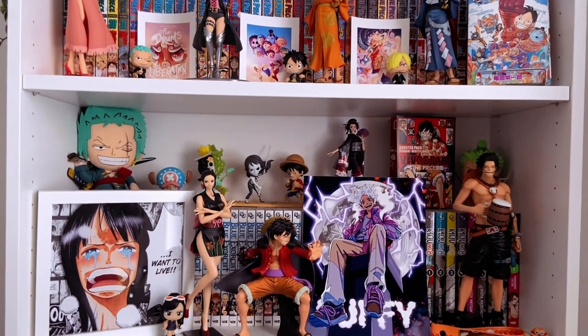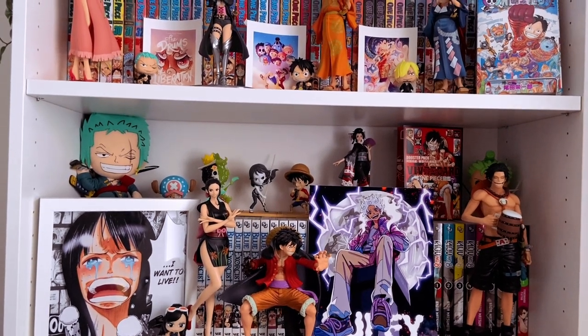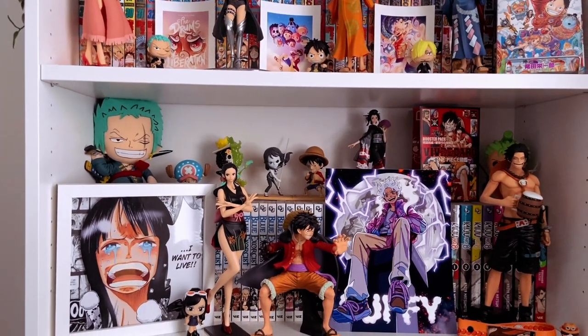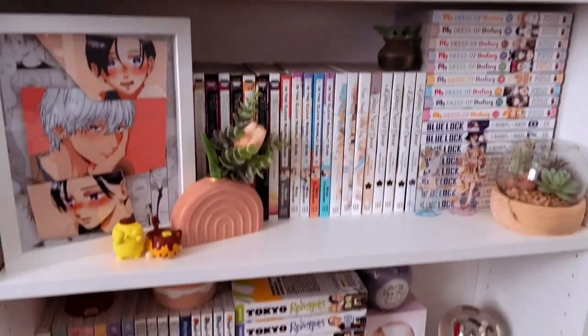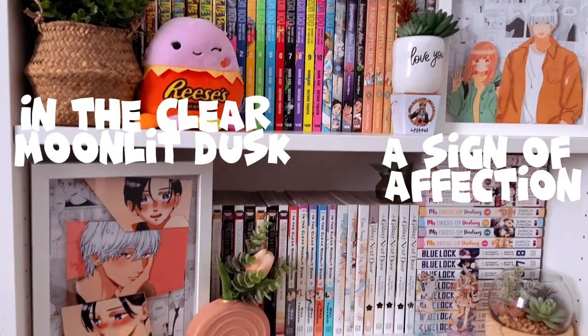For today's video, I'll be showing you guys my art print and shadow box collection — anything that features little bits of art. I hope you guys enjoy this video. For this shelf right here, I only have two shadow boxes done by Pocket Pastries.